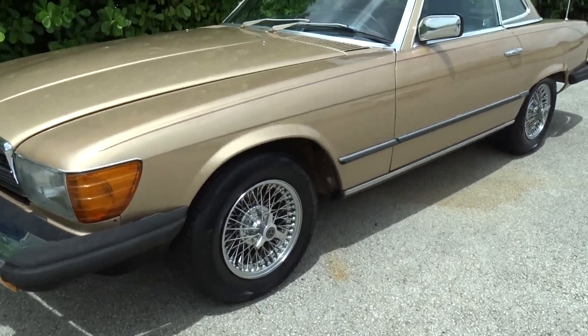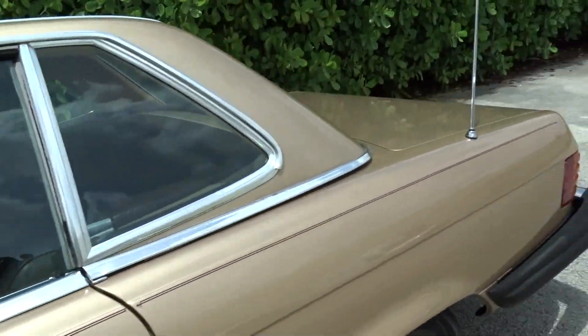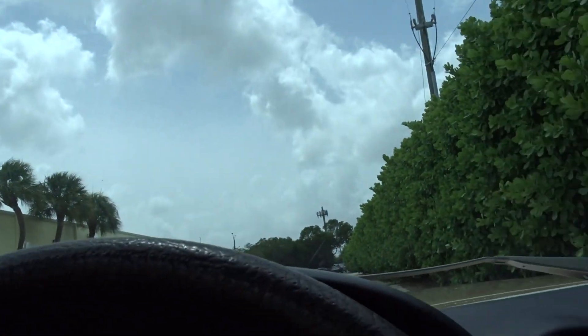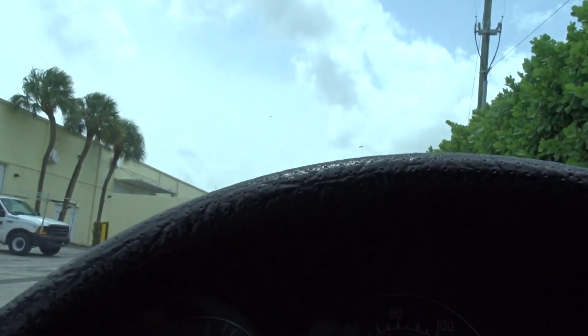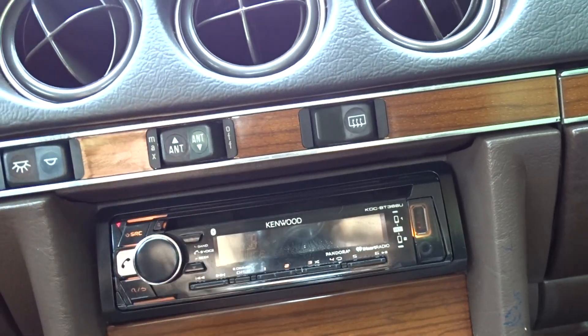If you have any questions, you can call JC — he can answer any questions about this car. You can reach him at 954-658-2814. This is an aftermarket radio; you can shut it off.